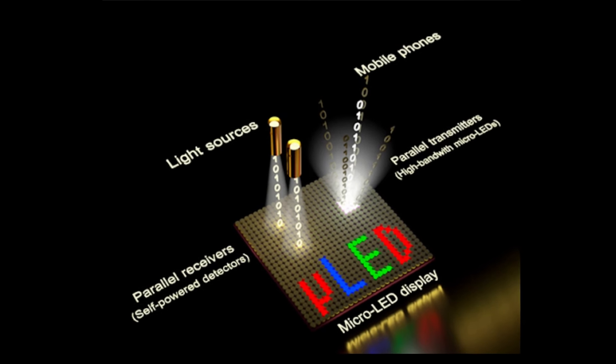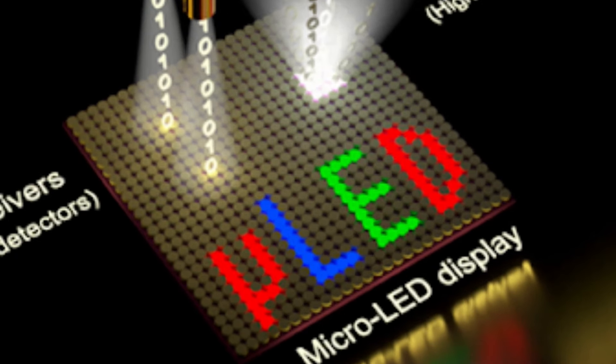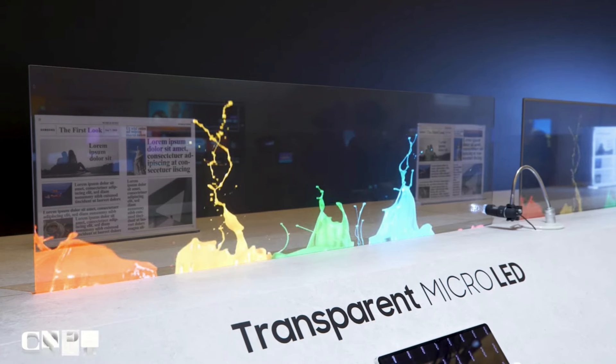By reducing the production cost of MicroLED displays and improving the performance and reliability of these displays, it is expected that they will be used more widely in various applications.